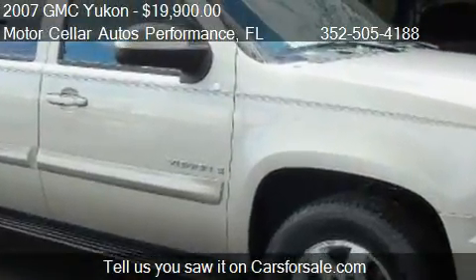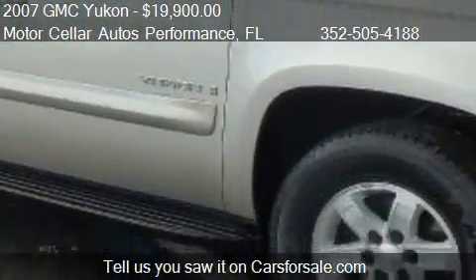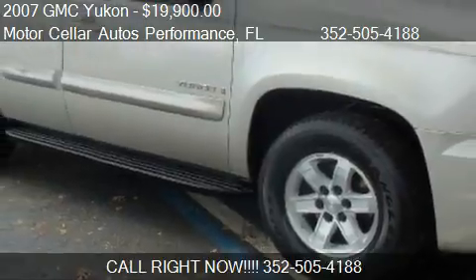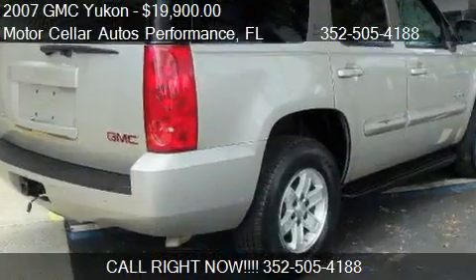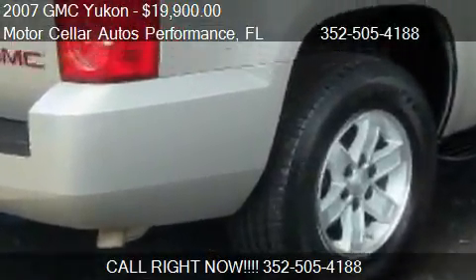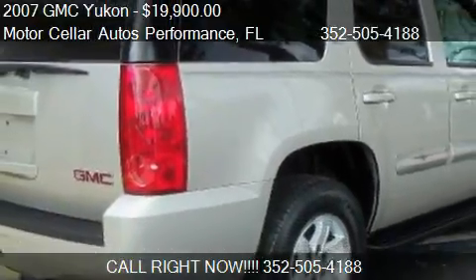Call us at 352-505-4188, or stop by our lot. Find us at 2120 North Main Street in Gainesville, Florida, on our website, or check us out on carsforsale.com.